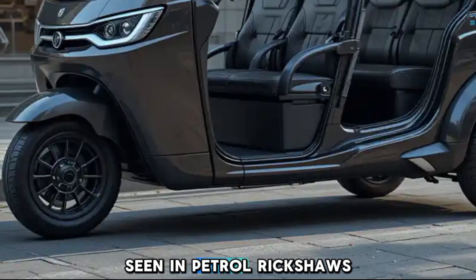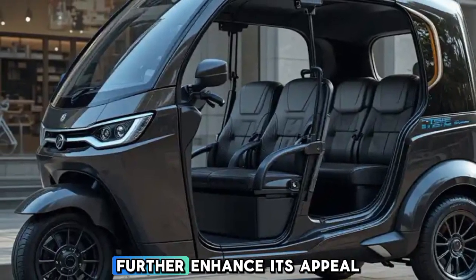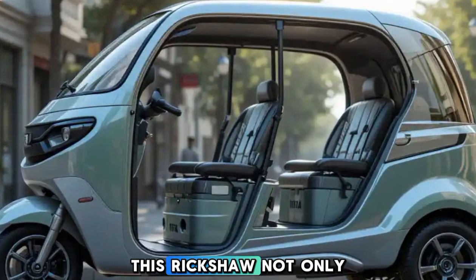This rickshaw is significantly more cost-effective than traditional petrol rickshaws, thanks to its lower maintenance costs and reduced per-kilometer expense. Government subsidies and schemes further enhance its appeal as a wise investment for drivers.